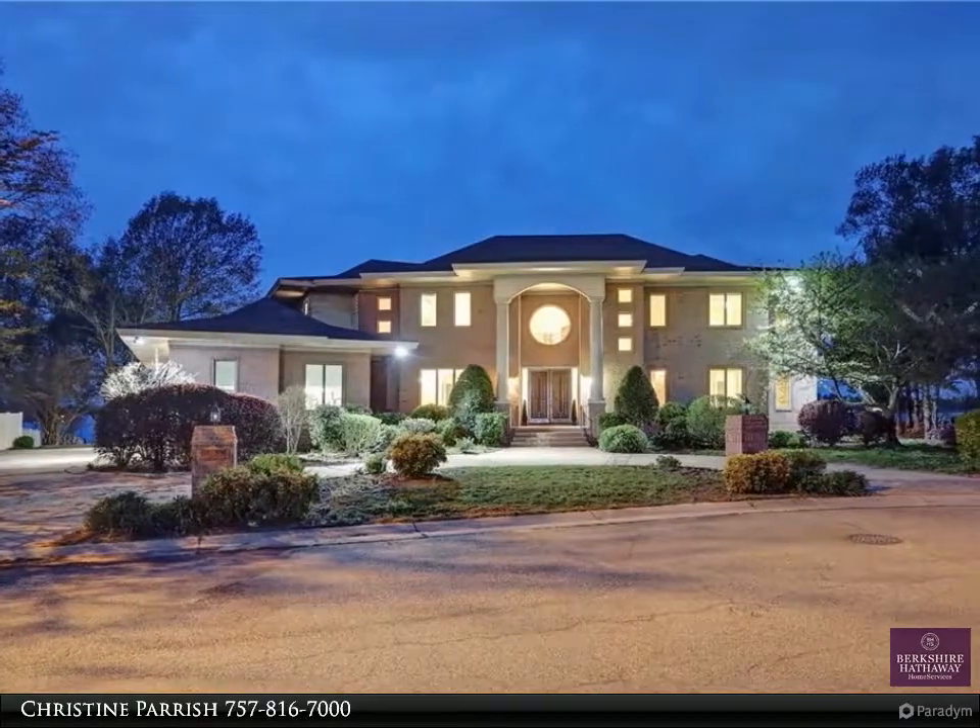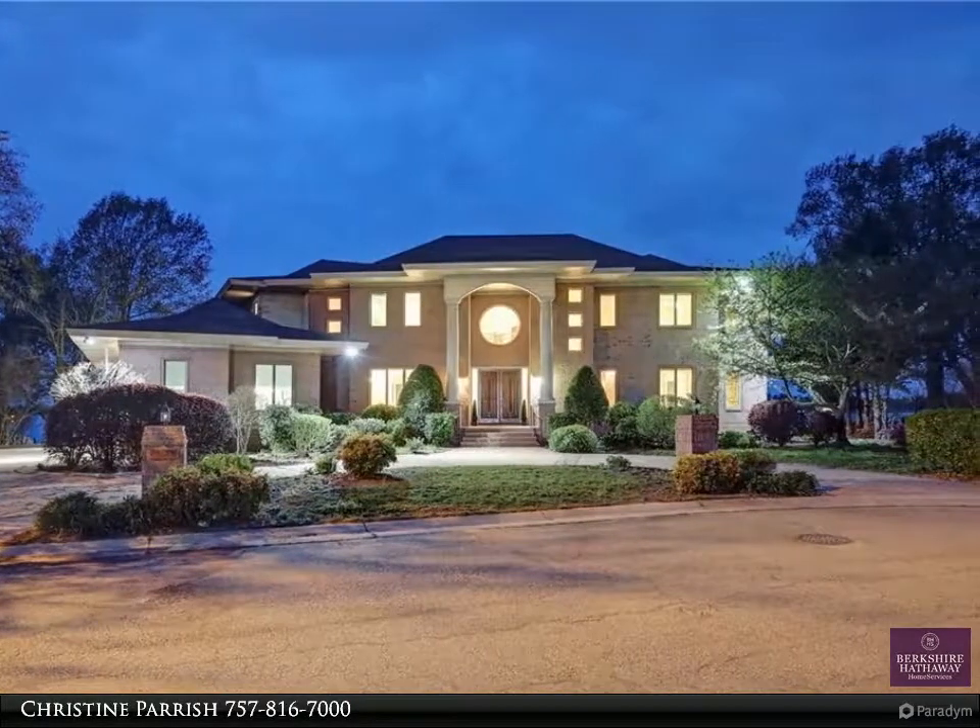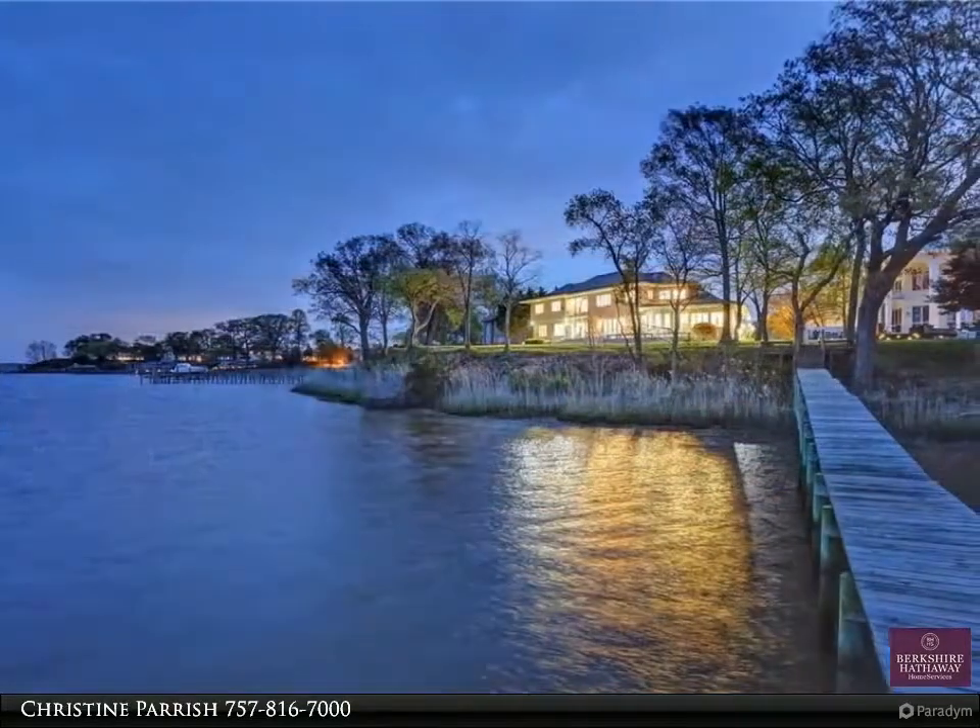Over 6,000 square feet of elegance in this open floor plan with an extra-large kitchen and breakfast area overlooking the Nansemen River.